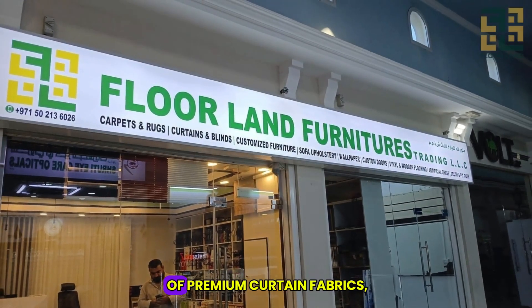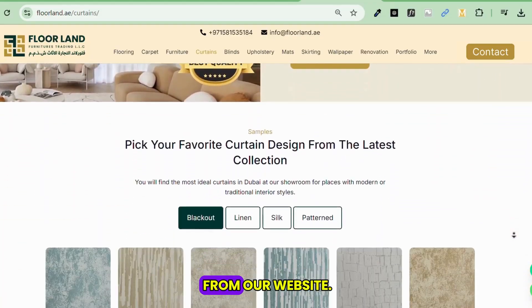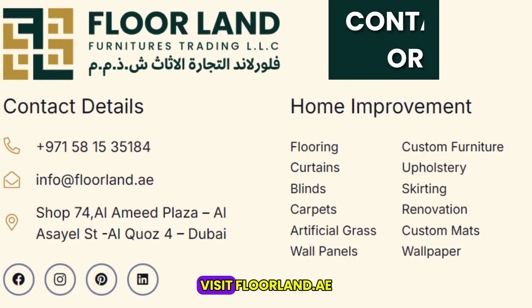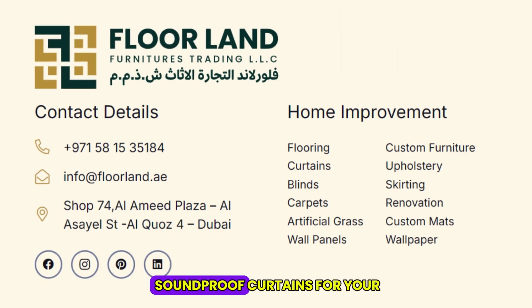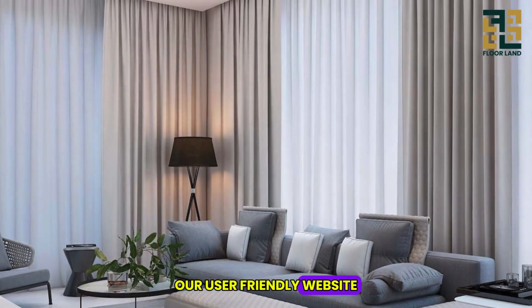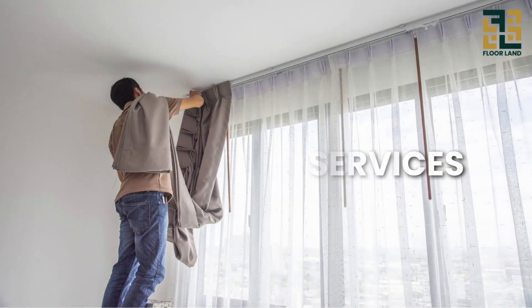Floorand.ae offers a wide range of premium curtain fabrics, and you can even order fabric samples directly from our website. Visit floorand.ae, browse our collection, and find the perfect soundproof curtains for your home or office. Our user-friendly website makes the process a breeze.